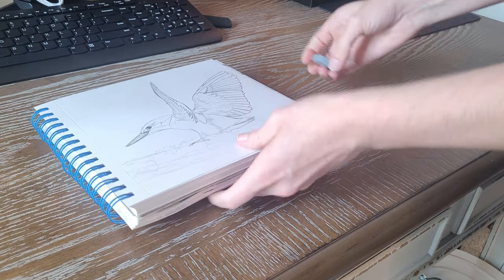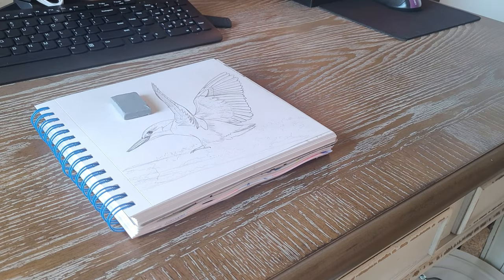Hello everybody! Welcome back to another video. Today we're just going to be doing a little chill painting and I'm going to talk about the process. Grab your sketchbook, grab your favorite art supplies, and draw and paint with me.